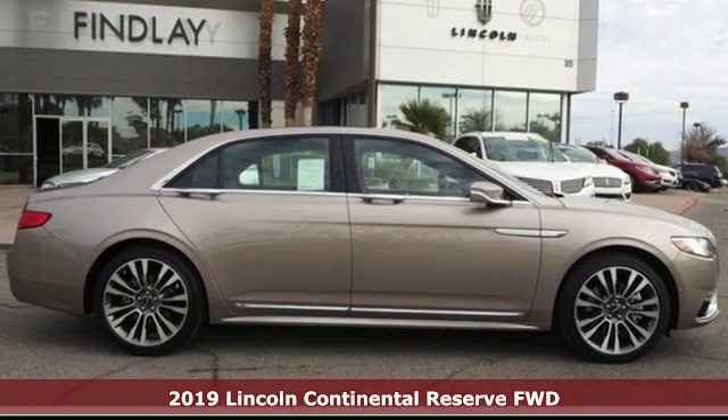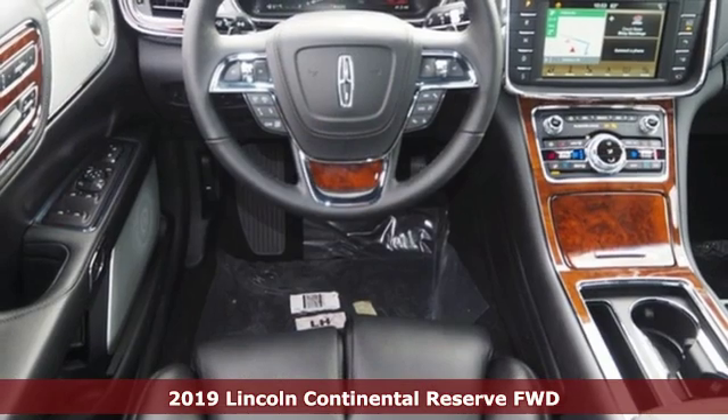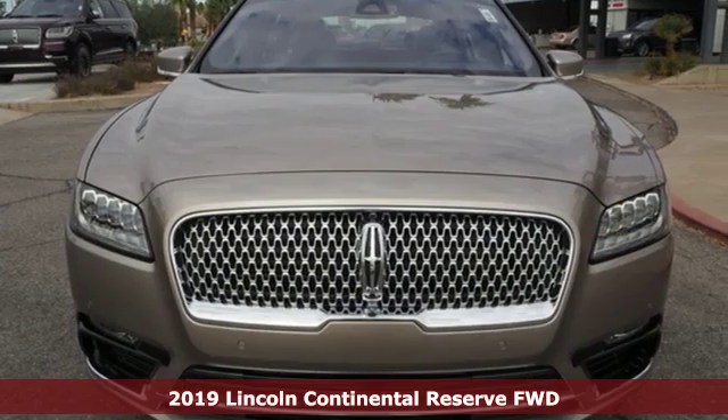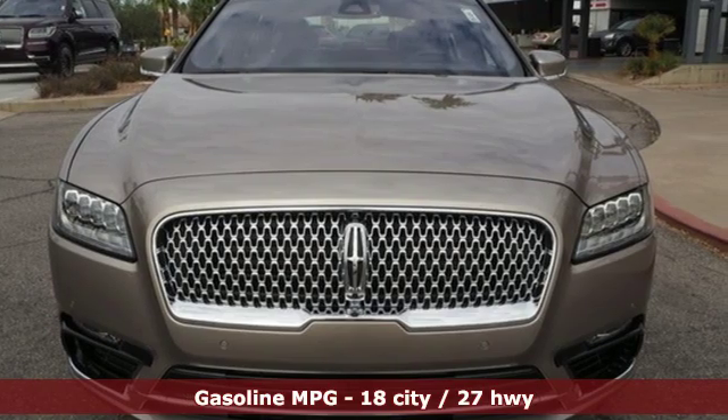It's a new 2019 Lincoln Continental. Stylish with a talent for never going out of style, the Continental is a classic beauty. And get ready for an impressive combination of features.